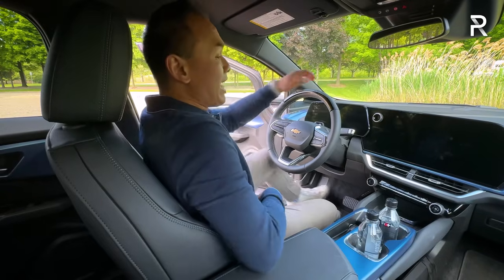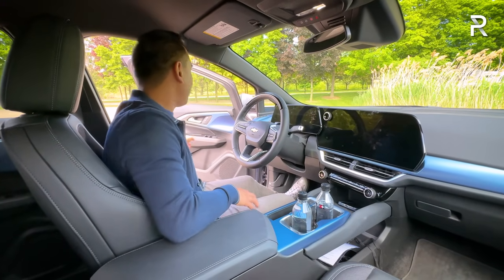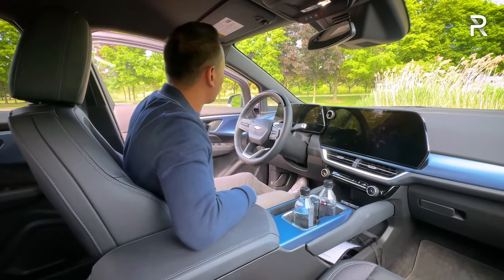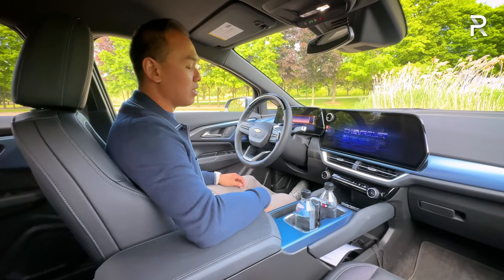This vehicle has only 6.4 inches of ground clearance, which is on the low side — most competitors offer at least seven or eight inches. The step-in feels a little lower, but it still feels like an SUV. Shutting the door, it has a solid-sounding thunk, which is reassuring given that this is built off the Ultium dedicated BEV architecture.